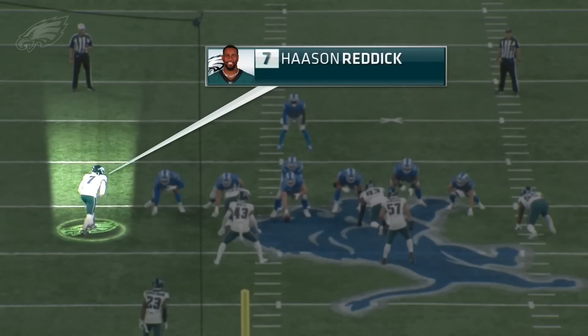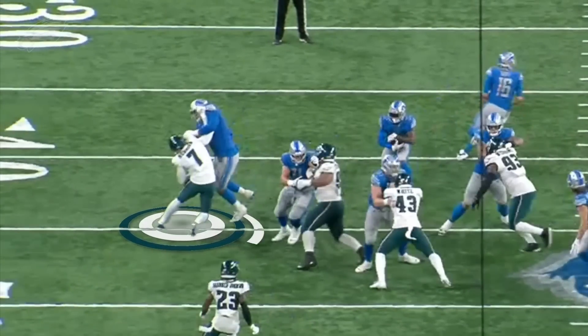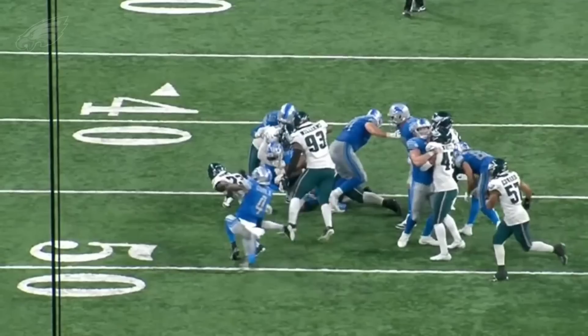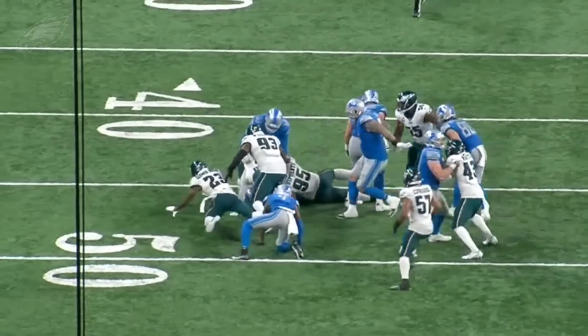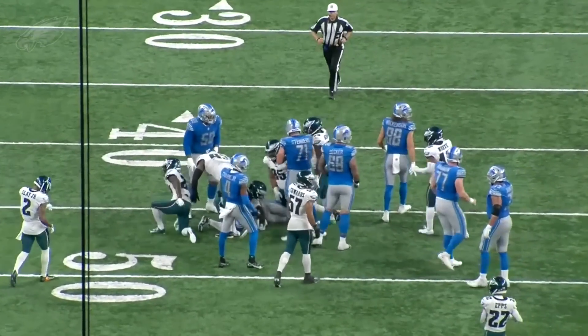One more — this one's one of my favorites. Look at Haason Reddick here on the outside in a base nickel front. Watch the stack and shed against Penei Sewell, who's an outstanding run blocker, a former top-10 pick in his second year. Reddick does a great job of disengaging from the block and making a play on the ball carrier right at the line of scrimmage. On early downs, the Eagles did a good job against the run.